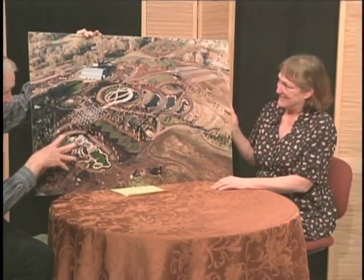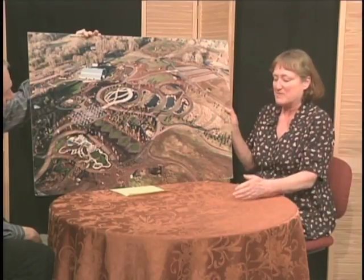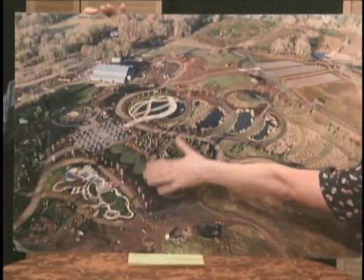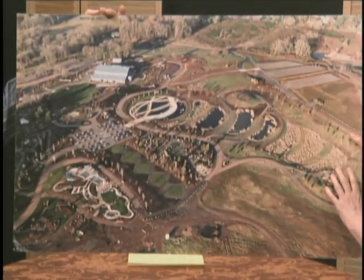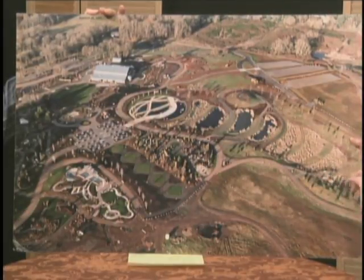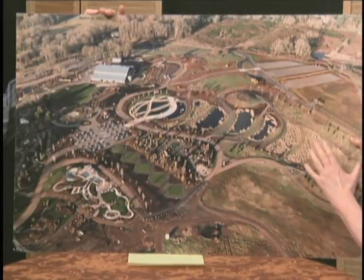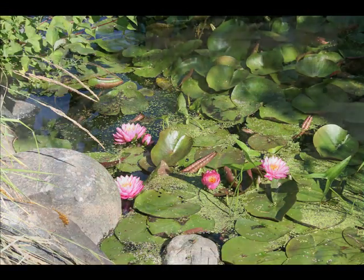This isn't the groundbreaking — this is the opening, because there was a lot of time between the groundbreaking and getting all the hardscape in. The interesting thing about this picture is this is the pond system. We were the first garden in the United States — and I've heard the world — to irrigate the botanical garden out of reclaimed and treated wastewater. So it's a real collaboration with the city of Silverton.